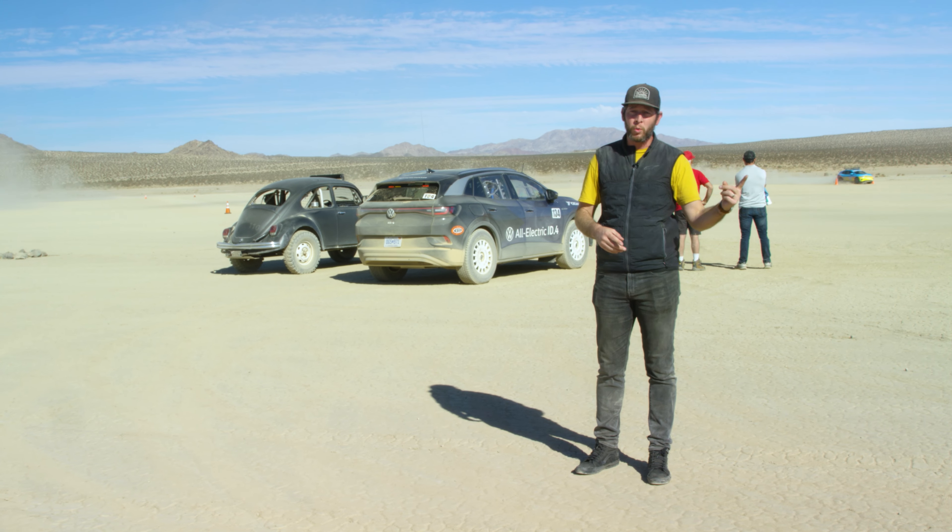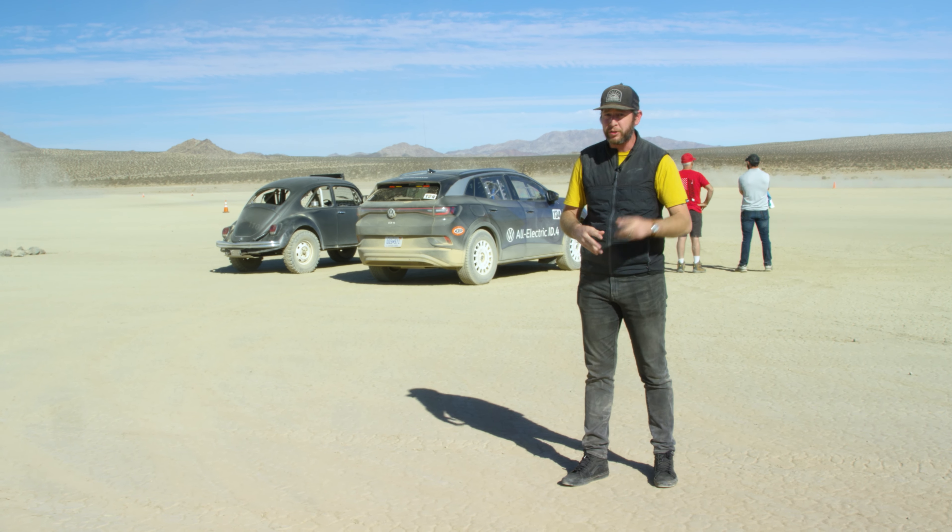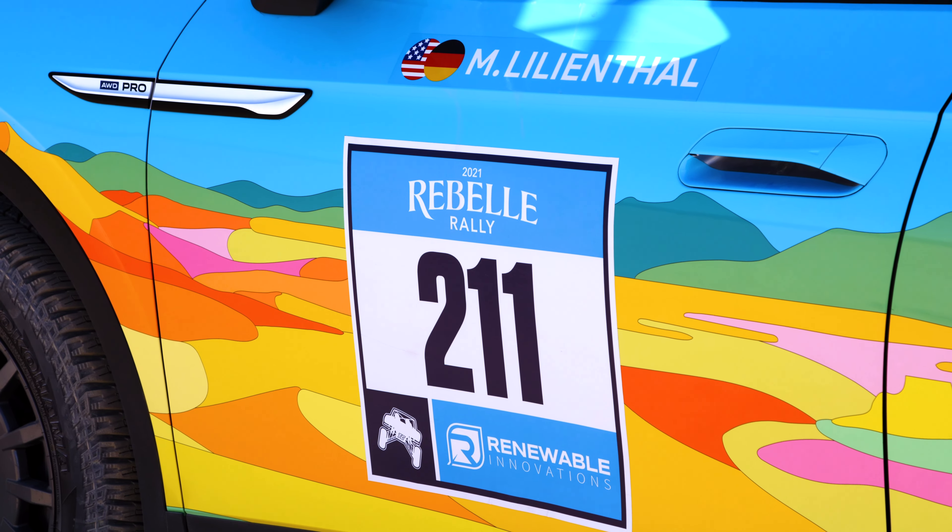I'm squinting, I'm dusty, I'm dirty, and I'm having an absolute blast. That's because I've come to the middle of nowheresville — Johnson Valley.